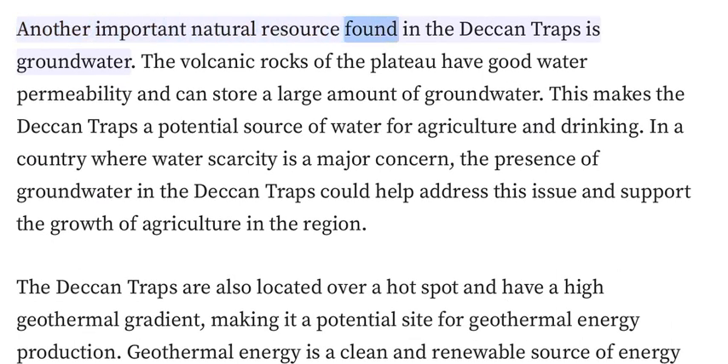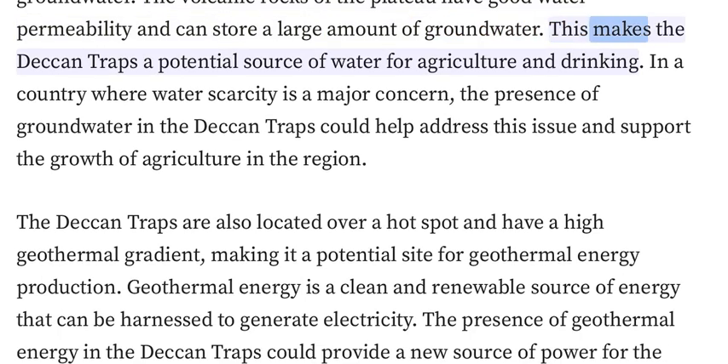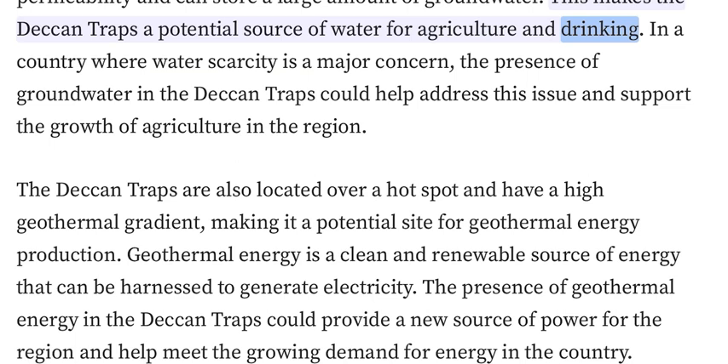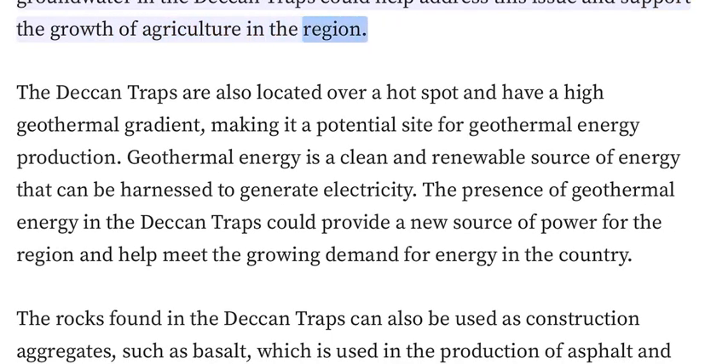Another important natural resource found in the Deccan Traps is groundwater. The volcanic rocks of the plateau have good water permeability and can store a large amount of groundwater, making the Deccan Traps a potential source of water for agriculture and drinking. In a country where water scarcity is a major concern, this groundwater could help address the issue and support the growth of agriculture in the region.